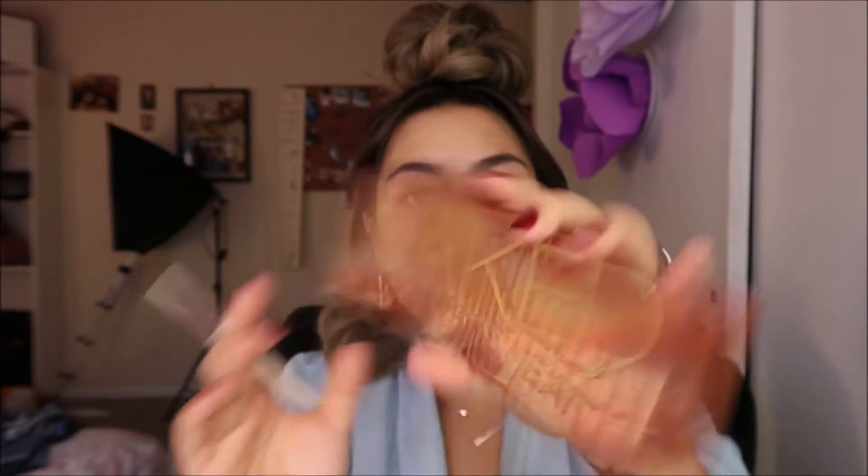I'm going to take a fluffy brush. Today I'm using my Naked Heat palette and I'm taking this orange color called Heat Devil — interesting name. I'm just going to use that and buff it out.